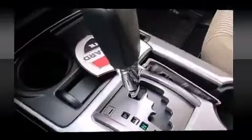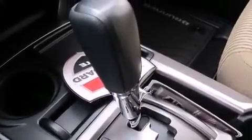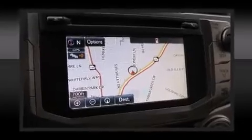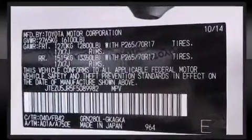Toyota also prioritized safety and security by including dual front-impact airbags with occupant-sensing airbag, traction control, a panic alarm, and four-wheel disc brakes with ABS. For added security, dynamic stability control supplements the drivetrain.